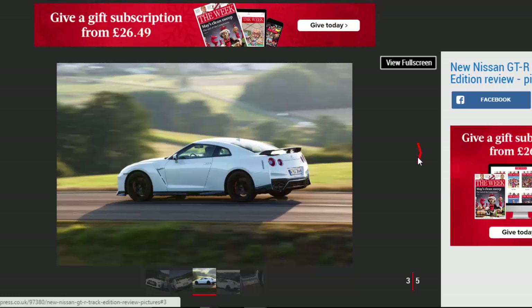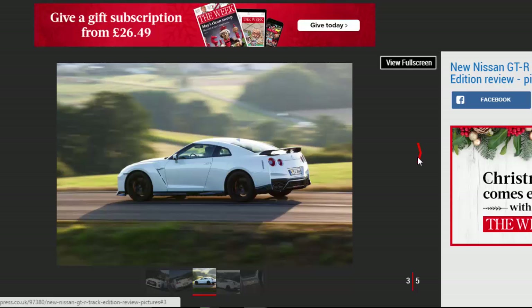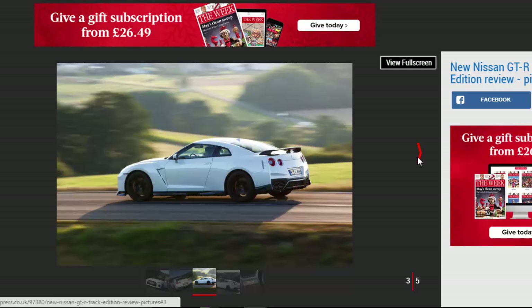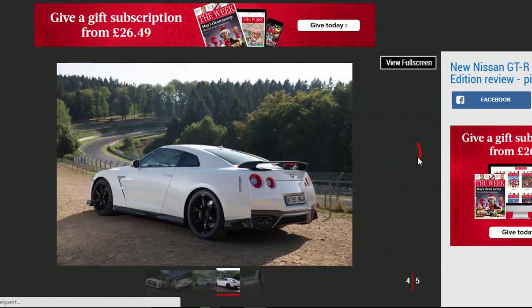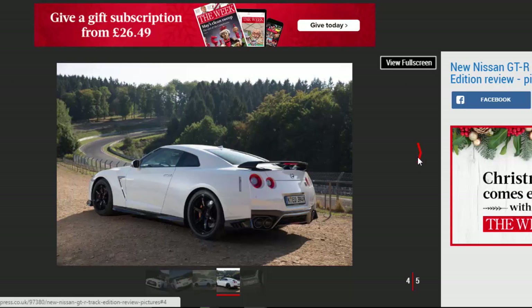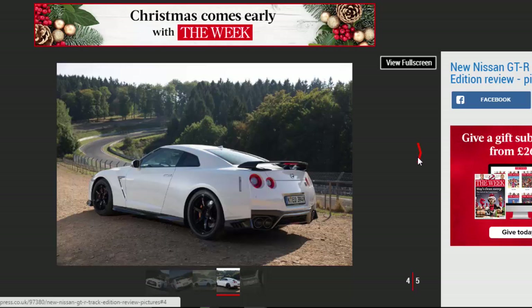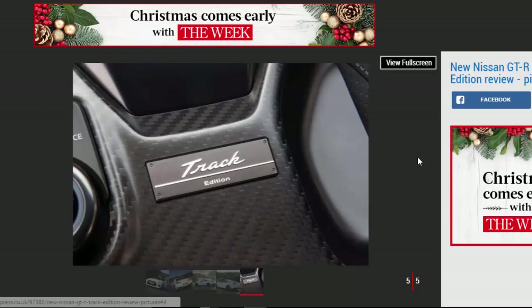The changes only come alive when you're pressing hard, but on the road we suspect the differences will be hard to spot. Those who deem the standard Nissan GT-R a bit too ordinary needn't worry, as Nissan has a more focused and rowdy in-house alternative called the GT-R Track Edition.